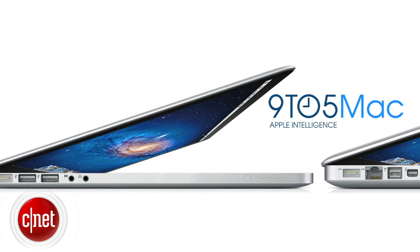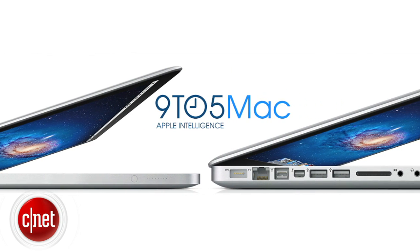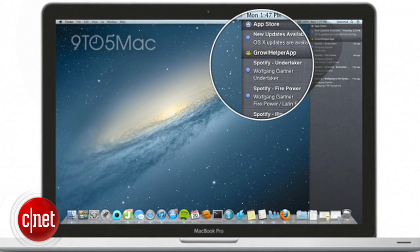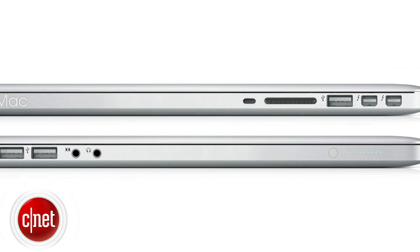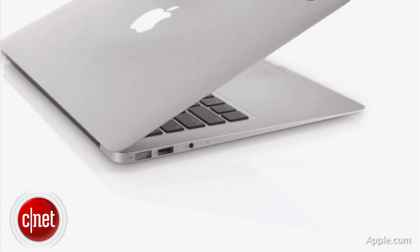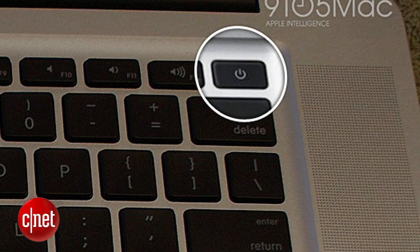The hottest one coming from 9to5Mac says Apple is putting on the finishing touches on the revamped 15-inch MacBook Pro. Their sources who have handled some of the components say it will feature an ultra-thin design with a jaw-dropping Retina display and it will be the first Mac to sport USB 3.0. The all-new MacBook Pro will not have a tapered design like the MacBook Air — instead it will be an ultra-thin version of the MacBook Pro. It will lose the internal optical drive and the power button will be moved to the keyboard like it is on the Air.